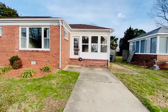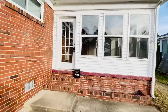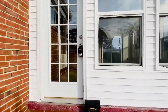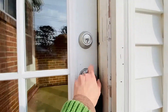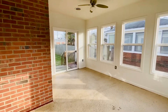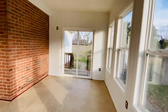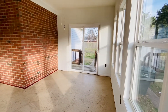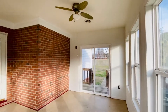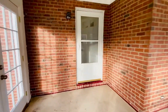This front door here is attached to a screened-in porch. Beautiful porch area. Sliding glass doors go out to the backyard and the deck. We do have a ceiling fan in here. And then here's the front door.